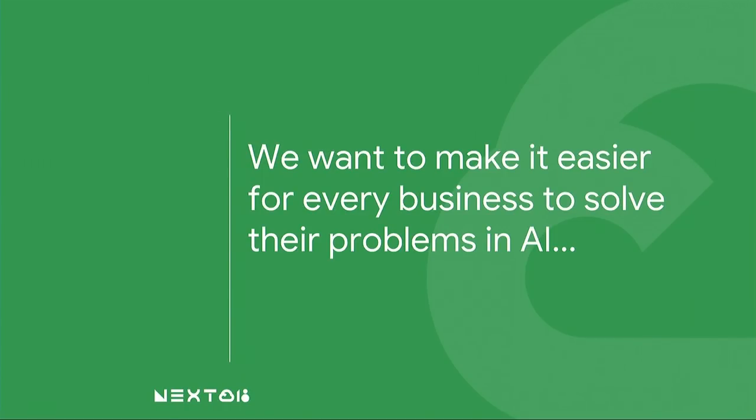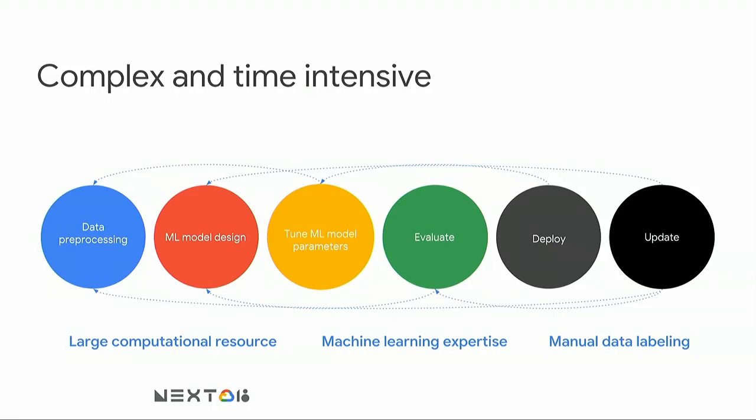With our latest products that we've launched, we want to make it easier for every business to solve their problems using AI. Typically, AI is hard. It requires a lot of machine learning expertise, can be complex and time intensive. It requires data science expertise to do hyperparameter tuning, machine learning expertise to evaluate precision and recall, and you'll have to spend time and effort to maintain, deploy, and keep those models updated as you scale.